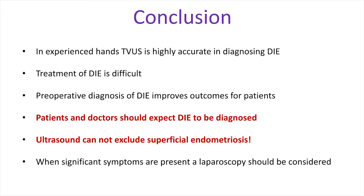In conclusion, in experienced hands transvaginal ultrasound is highly accurate in diagnosing deep infiltrating endometriosis, and the treatment of deep infiltrating endometriosis is difficult. Pre-operative diagnosis improves outcomes for patients, so patients and doctors should expect deep infiltrating endometriosis to be diagnosed. However, ultrasound cannot exclude superficial endometriosis, so when significant symptoms are present a laparoscopy should still be considered.